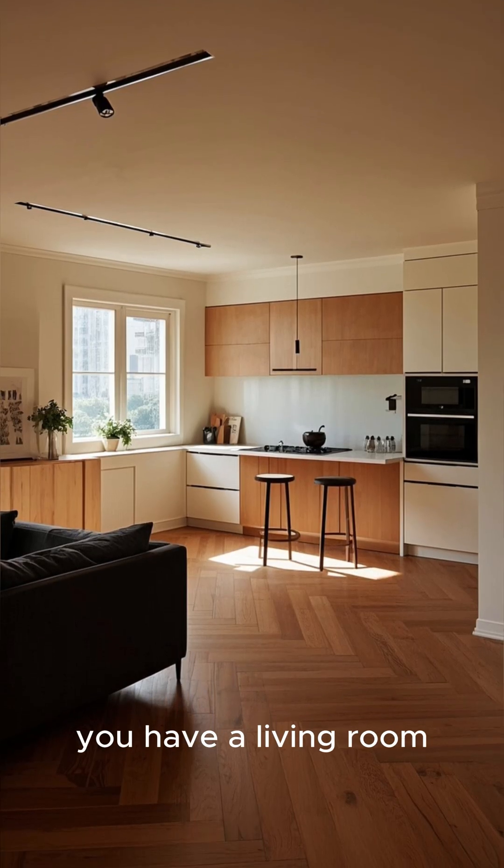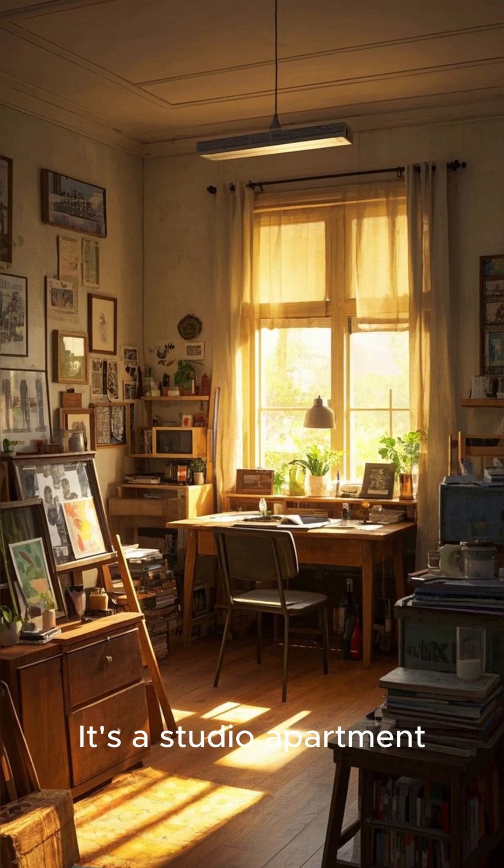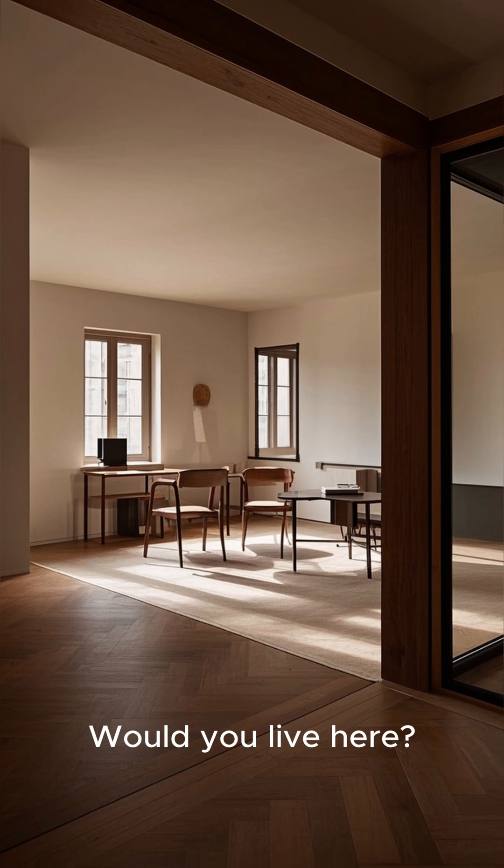You have a kitchen, a living room, and a bathroom. It's a studio apartment, but it's your studio apartment. Would you live here?